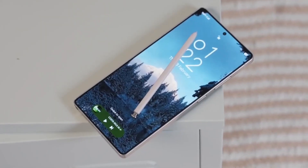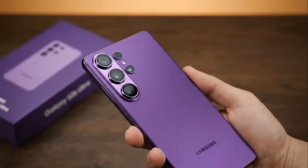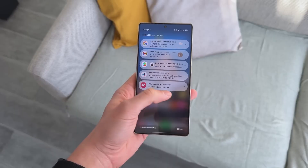From a display that's smarter than most laptops to cameras that feel almost professional, the Galaxy S26 Ultra might just leave everything else in the dust.